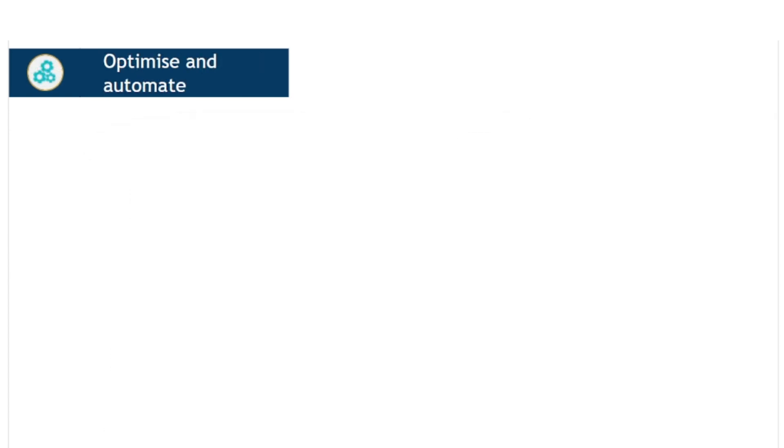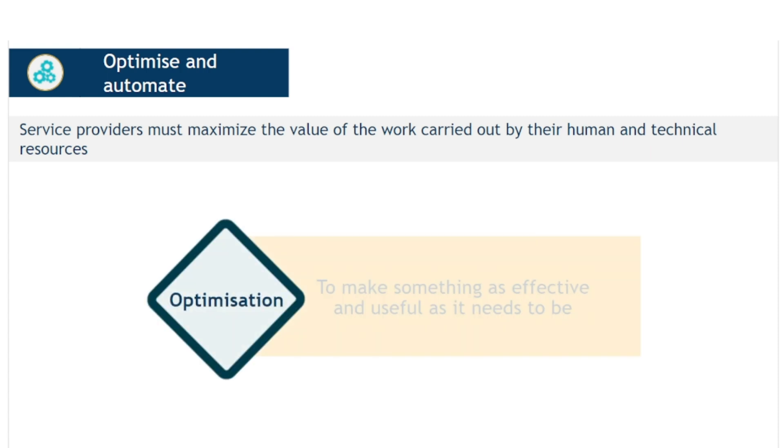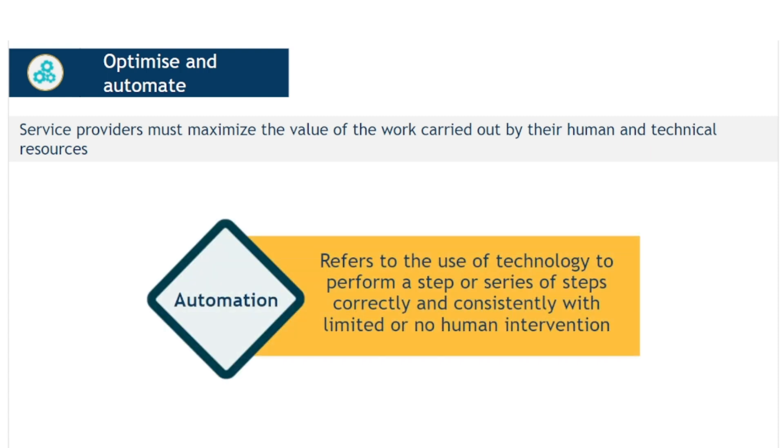The final principle is optimize and automate. Service providers do not have an infinite amount of resources and capabilities, and so they must maximize the value of the work carried out by their human and technical resources. Optimization means to make something as effective and useful as it needs to be. Optimization is different to simplification — a process could be simple, but the way it is currently executed may be less than optimal. Automation typically refers to the use of technology to perform a step or series of steps correctly and consistently, with limited or no human intervention, but it could also mean the standardization and streamlining of manual tasks.